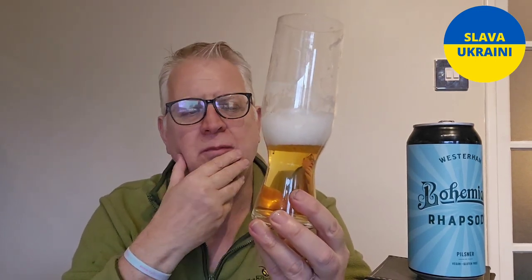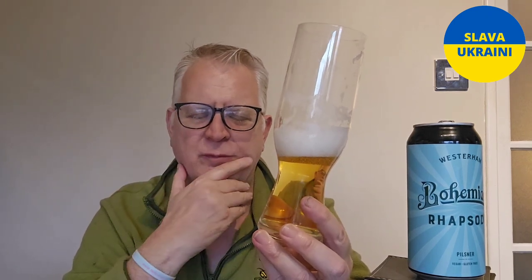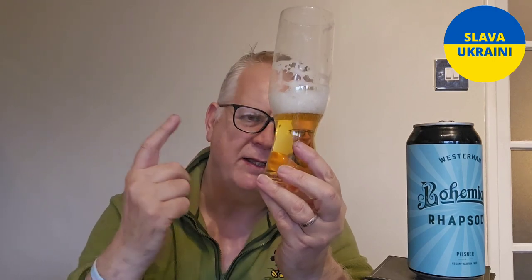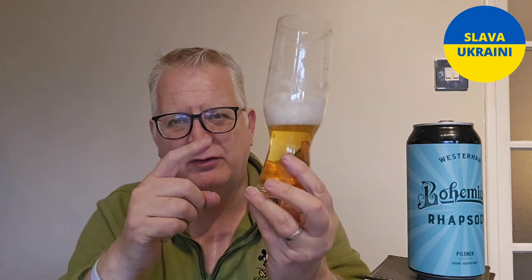Czech water is known for being really soft. You can get soft water and hard water, and different waters are good for different brewing purposes. Soft water is brilliant for lighter beers — your pale ales, your Pilsners, your lagers. Harder waters are better for your stouts and those sorts of things. It is a really soft beer, and I'd be interested to know — if they're watching this video — whether they've done anything to condition their water, since they're in Kent.